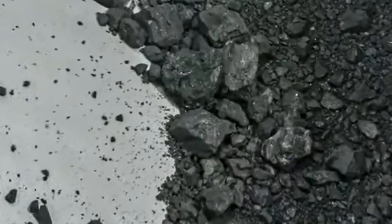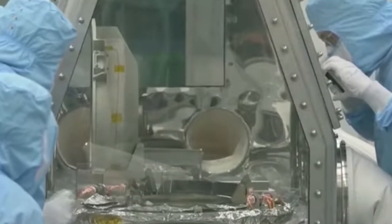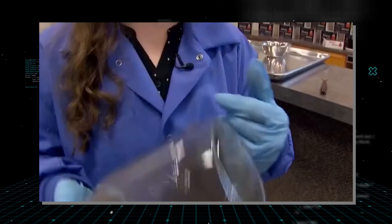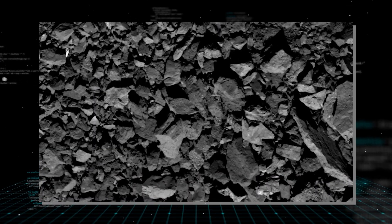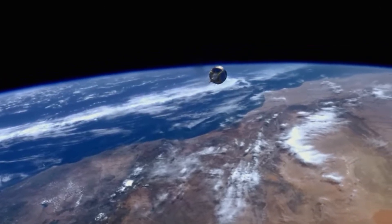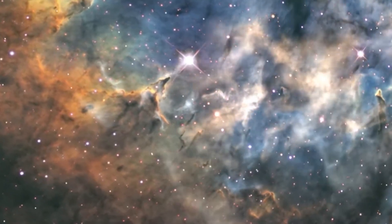This discovery, while initially puzzling, carries significant implications. The additional material, likely a mixture of asteroid particles and debris from the collection process, offers an even richer sample of Bennu than anticipated. The black dust itself, a seemingly minor detail, might hold clues to the surface processes on Bennu, shedding light on the asteroid's history and composition. This surprise discovery underscores the unpredictable nature of space exploration and the endless surprises the cosmos has in store.